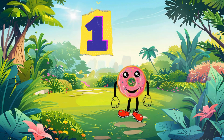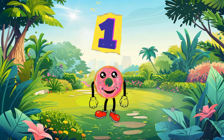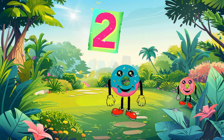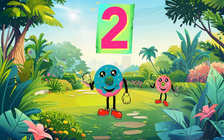Let's start with the first number. One. Great job! Now let's add another one. Let's start with the second number. Two. Great job! Now let's add another one.